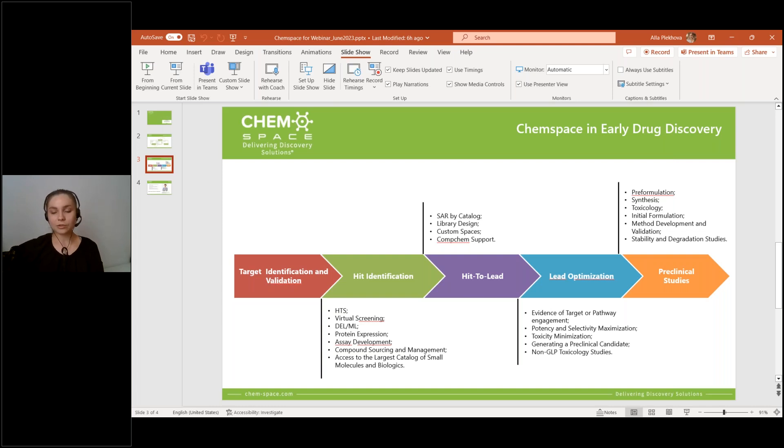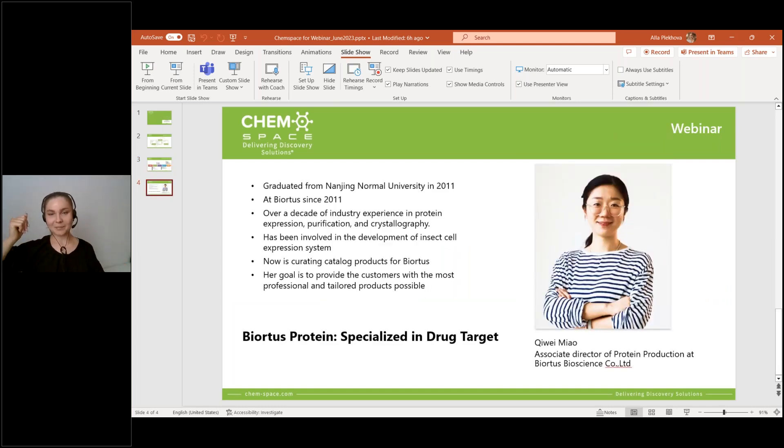Today I'd like to introduce you to one of our partner companies, who is highly experienced in protein expression. That's Qi Wei, the Associate Director of Protein Production at Biotis Bioscience. She graduated from Nanjing Normal University in 2011 and at once joined the Biotis team. She has over a decade of industry experience in protein expression, purification and crystallography, and is now curating catalogue products at Biotis. I'm happy to pass the word to Qi Wei.